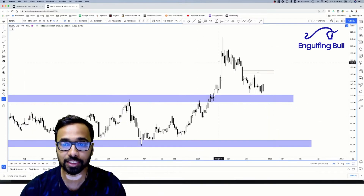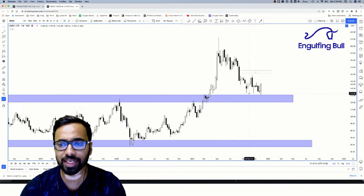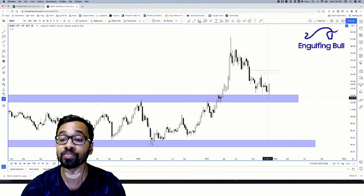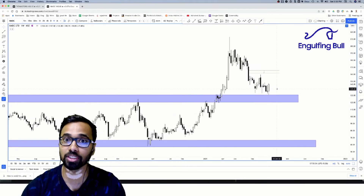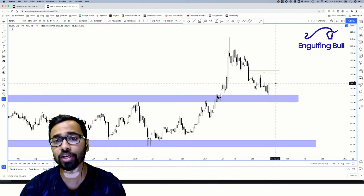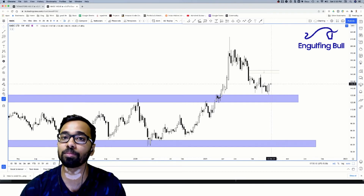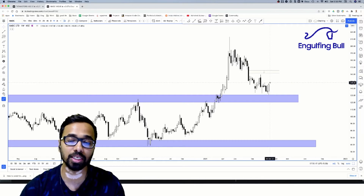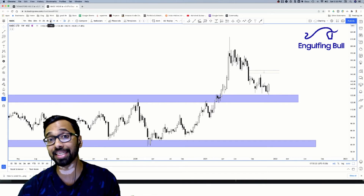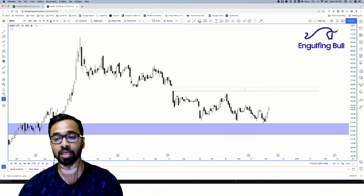Looking at a smaller time frame: it broke this level in March, came back around September 20th and gave a nice rejection, then again in October gave a nice rejection, and this week it has a bullish engulfing at this level as well — a really good indication at a very good place. The confirmation would be if prices break the highs of the previous week's engulfing candle convincingly, with a little buffer, confirming that bulls exist at that level.